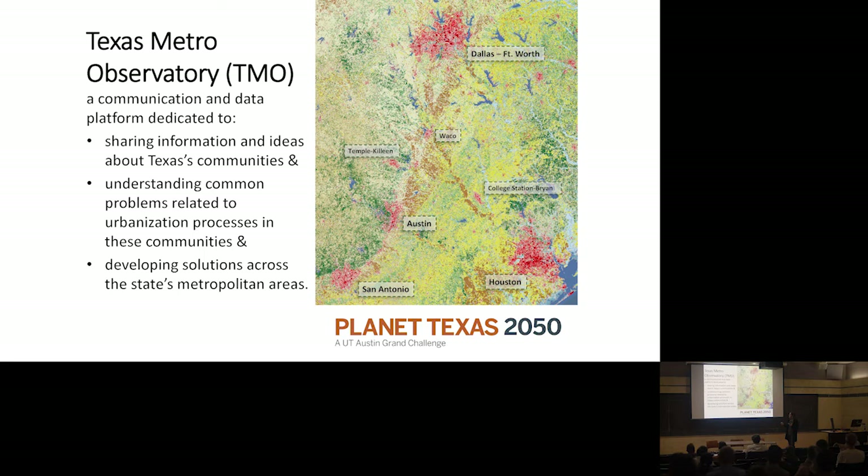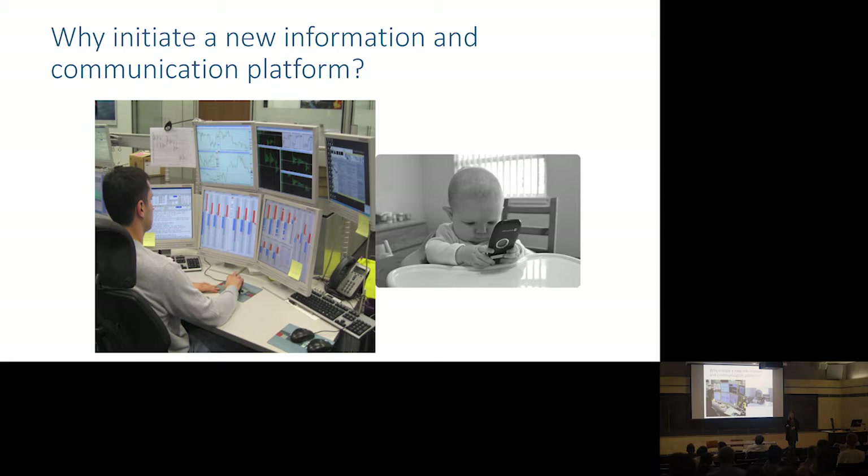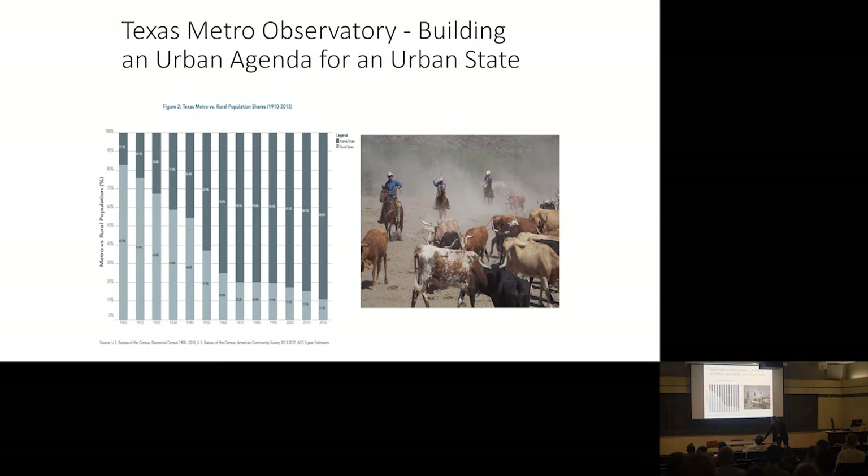You might think — and we did get this feedback at a series of workshops — really, another data platform? Yes, there are a lot. They're kind of ubiquitous. We think this one is critical because we're Texans, and Texas always wants one too. We want one focused on urbanizing and urban Texas. Culturally and historically, Texas is rural in imagery, but most of us now live in cities or areas around cities. We're urbanized. So we really wanted a place to have an evolving discourse about this change that's happened in Texas — critical for social, ecological, and political systems.